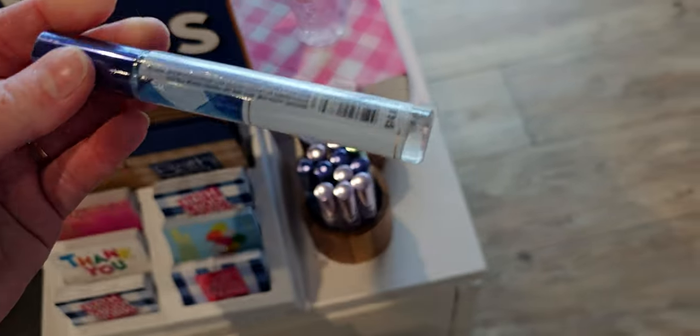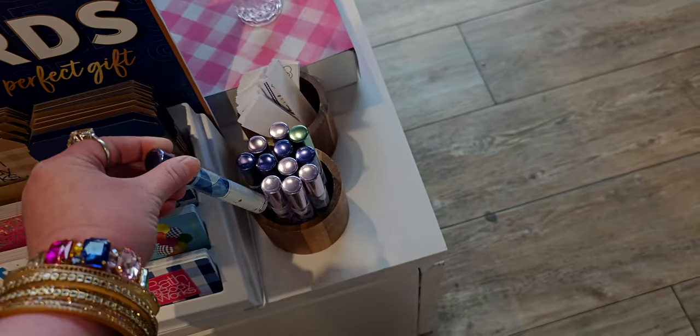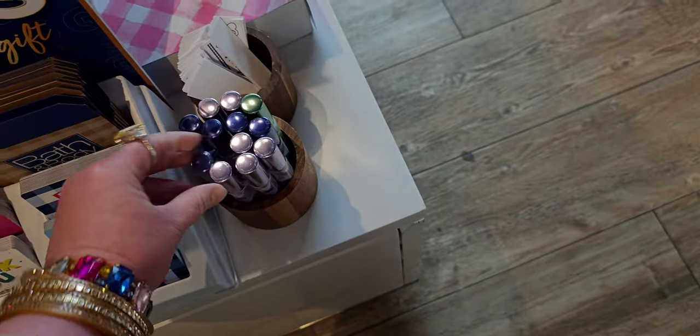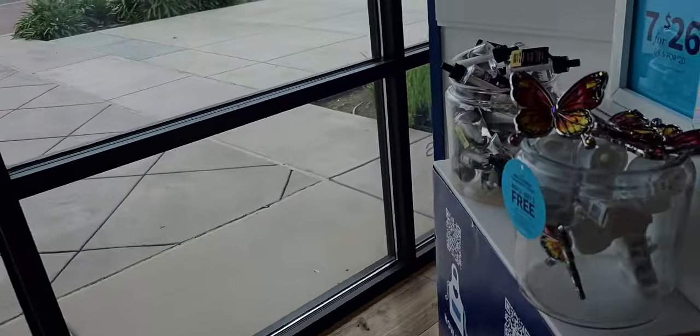They have the gingham perfume right here in the front with all the other ginghams — so adorable. I think gingham gorgeous is the only one missing; that must have sold out at the moment. Over here is the buy one get one free on the wallflower plugs.